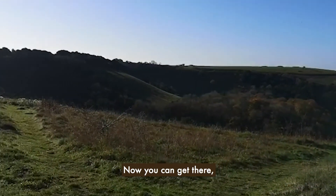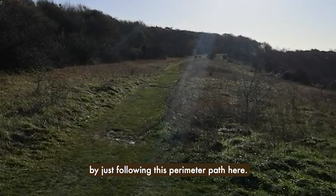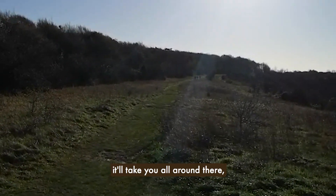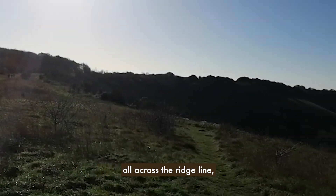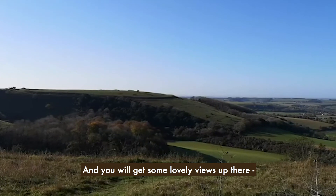You can get there — it is quite a bit of a walk, about 10 minutes, just following this perimeter path here. If you follow that path it'll take you all around here, all across the ridgeline, until you get to the top and you will get some lovely views up there.